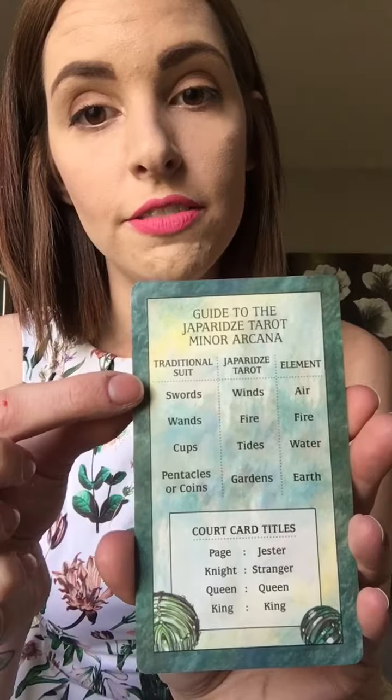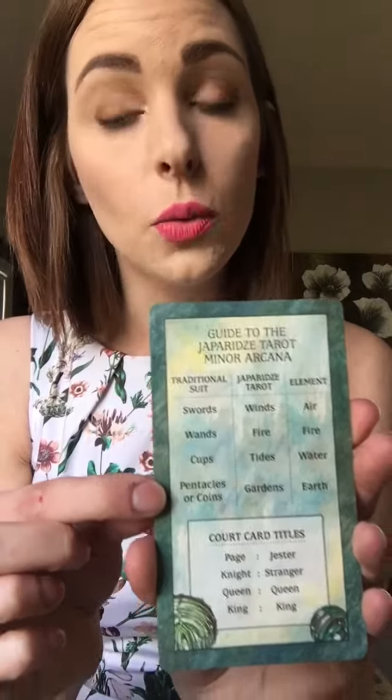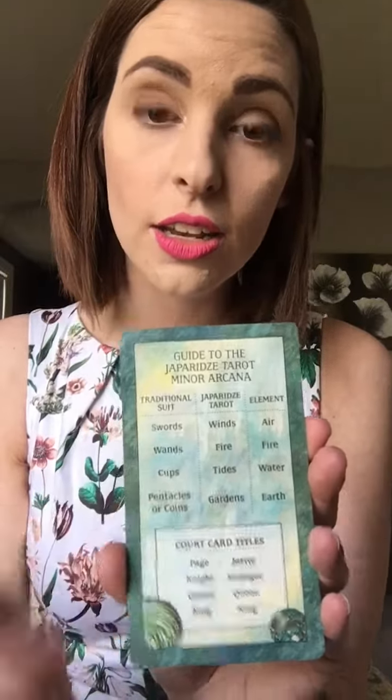There are some different interpretations than what I'm used to, mainly because there is a variation of the suits. So usually you will have the swords, wands, cups, and pentacles, but with Japarit's Tarot we have the winds, fire, tides, and gardens. So instead of using the traditional suits, Japarit's Tarot translates them into the elements that they correspond to. That's nice because it's a little different interpretation than what I'm used to.